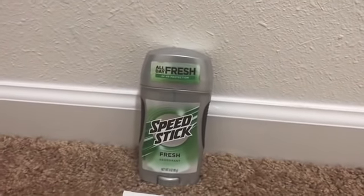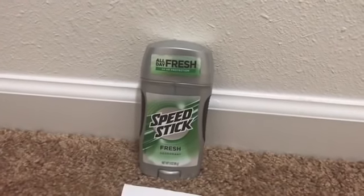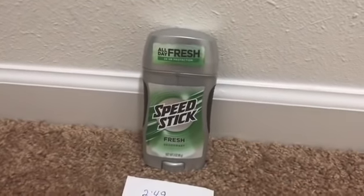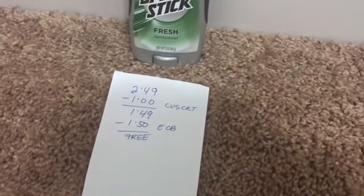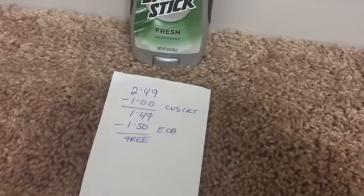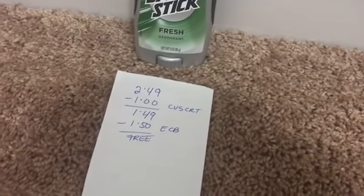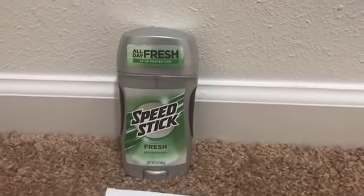This week at CVS, men's and ladies' Speed Stick is on sale for $2.49, and when you buy one you get $2.50 back in ECBs. One is $2.49 — I had a CVS CRT for a dollar off any deodorant, so I paid $1.49, then got back the ECBs, making it free and actually a penny moneymaker if you count that.